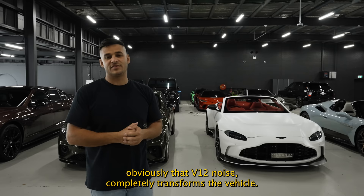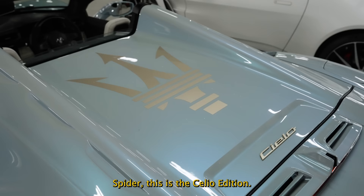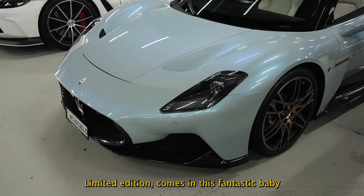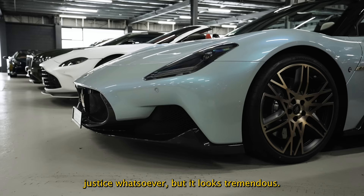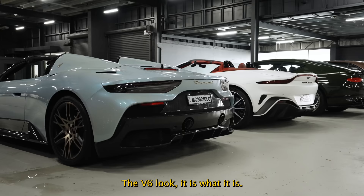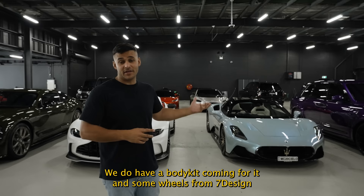Moving on to the Maserati MC20 Spider — this is the Cielò Edition, a limited run. It comes in this fantastic baby blue with silver and gold pearl through it. The lighting doesn't do the car justice but it looks tremendous. The V6 — it is what it is — it's very similar to the Ford GT in terms of how it operates and sounds. It's actually a really cool car. We have a body kit and wheels coming from Seven Design in the United States.